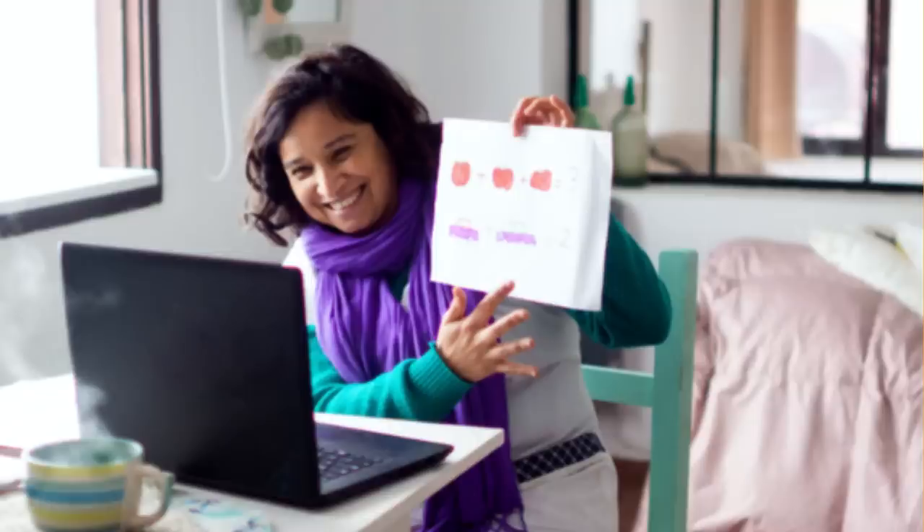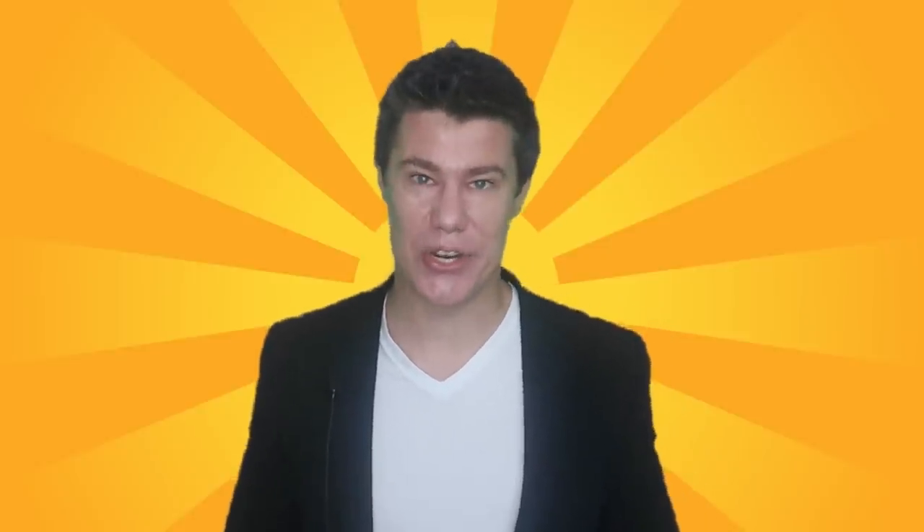When teaching online, switch with a spouse dressed up as you. Try a wig and clothes to look like you — brilliant for a laugh and to see how your partner would do as a teacher.